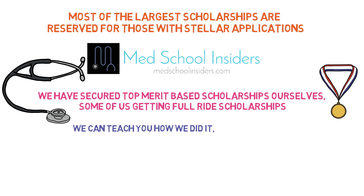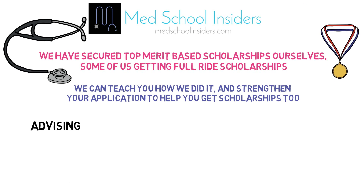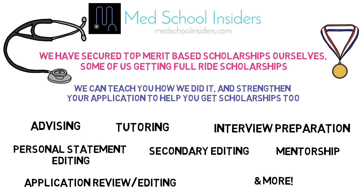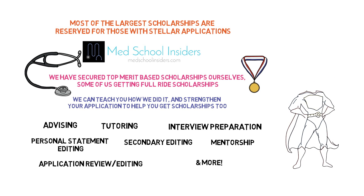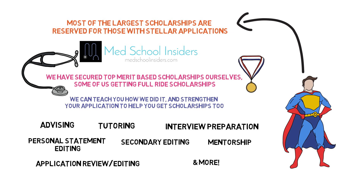We can show you exactly how we did it and teach you from our own first-hand experience of success. If you want to be a stellar applicant and receive one-on-one advising, tutoring, interview preparation, personal statement or secondary editing, mentorship, or any of the other services we offer, visit MedSchoolInsiders.com. Our services will help you become a much stronger applicant, which increases the chance that you too will receive scholarships — and that means saving a lot of money. Talk about a good investment.